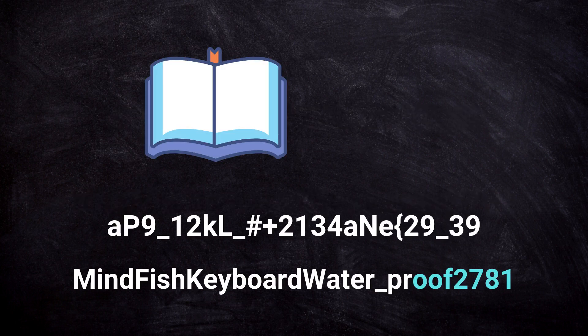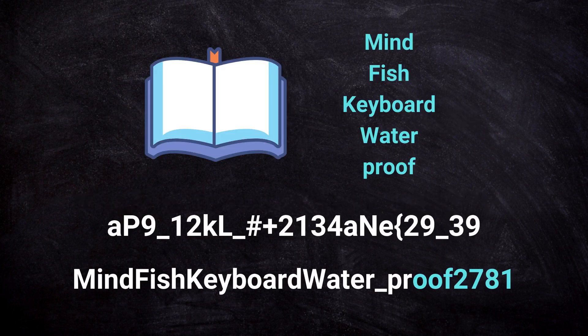Now you might ask, what about a dictionary attack? These five words are all part of the English dictionary. You're right, but the password is still basically impossible to guess. The words are unrelated, there is no connection between them, one of them is written in lowercase while the other four are not, and we have a special character and a four-digit number at the end.